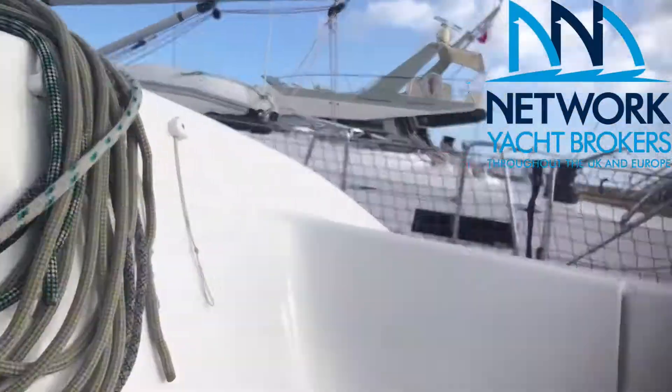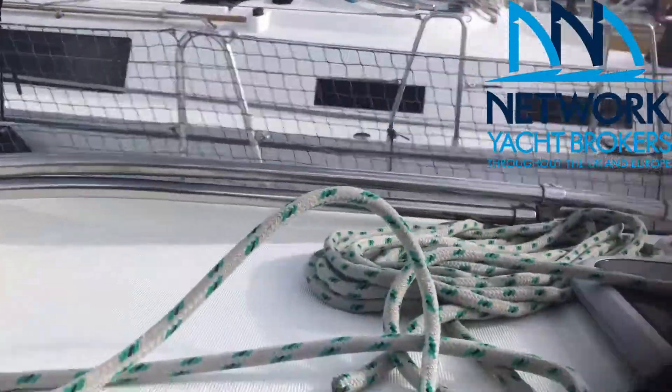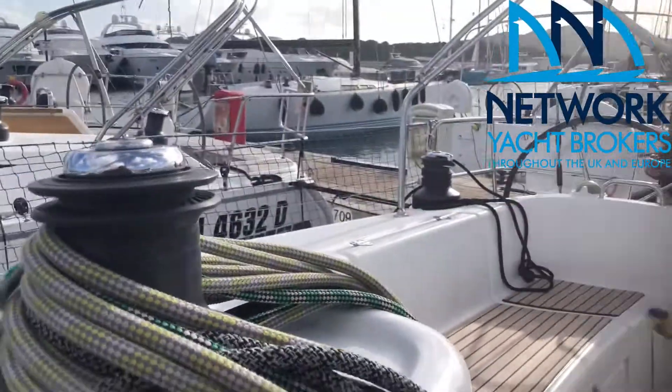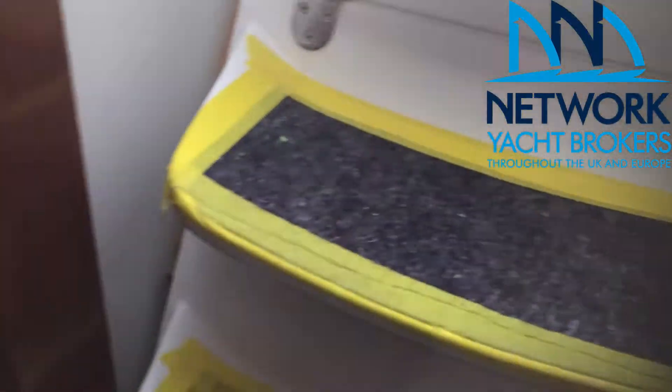Now we're going down below. The boat has been entirely prepared for winter, so you're not going to get a good idea of what it looks like. As every year, it's covered — all the floors are covered.